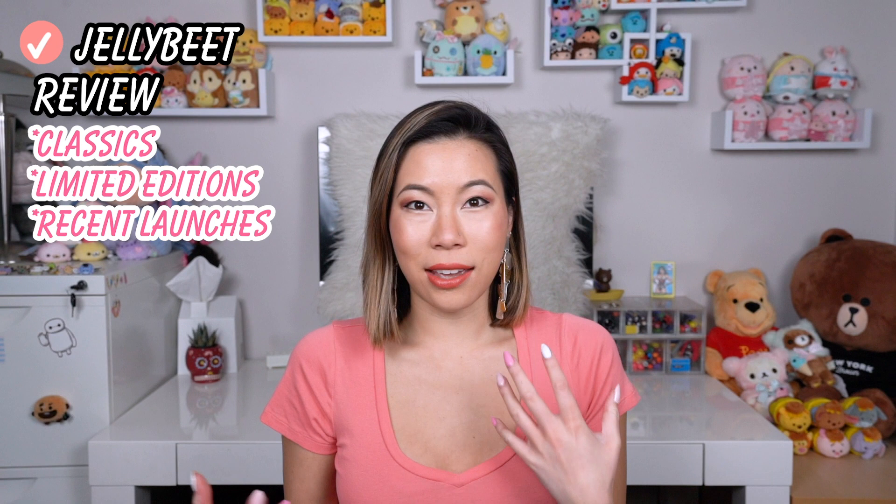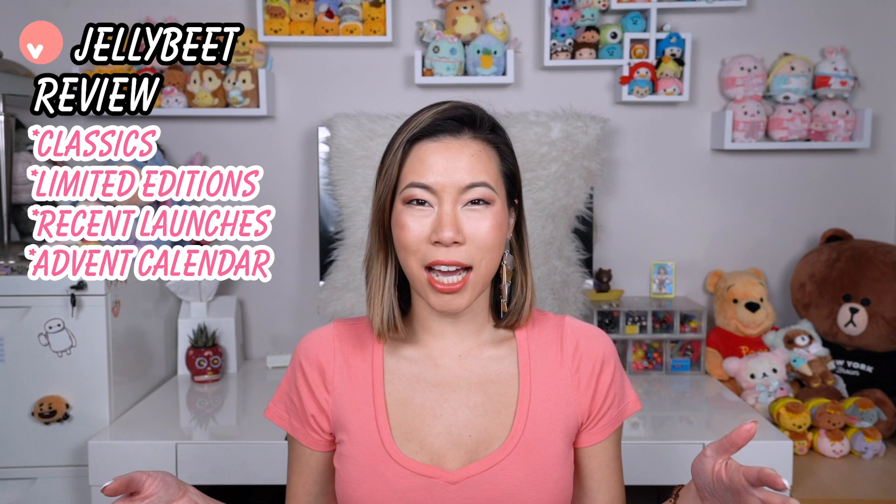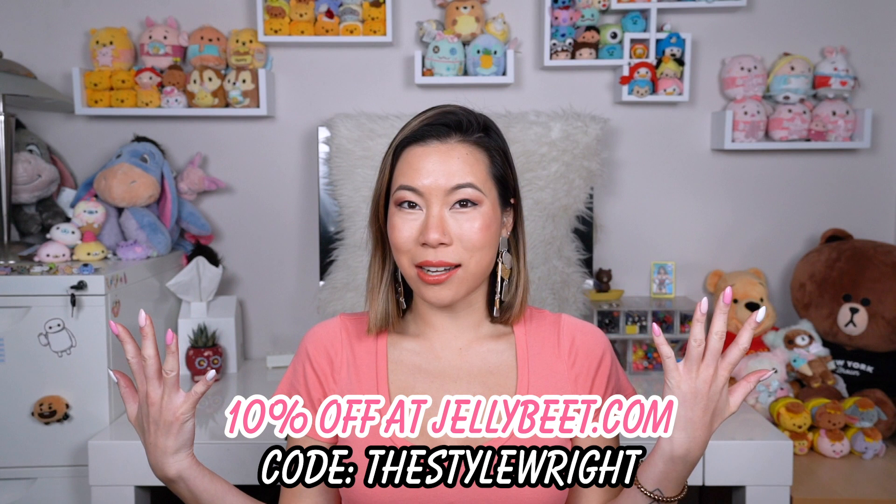Then we'll go with the more recent launches and even a fun new advent calendar where there's a plushie every day for the first or last 12 days of December — a little surprise plush every day. Also, you can get 10% off at JellyBeat.com forever using my code THE STYLE RIGHT — that's T-H-E-S-T-Y-L-E-W-R-I-G-H-T — and you'll get 10% off all items purchased through the website.